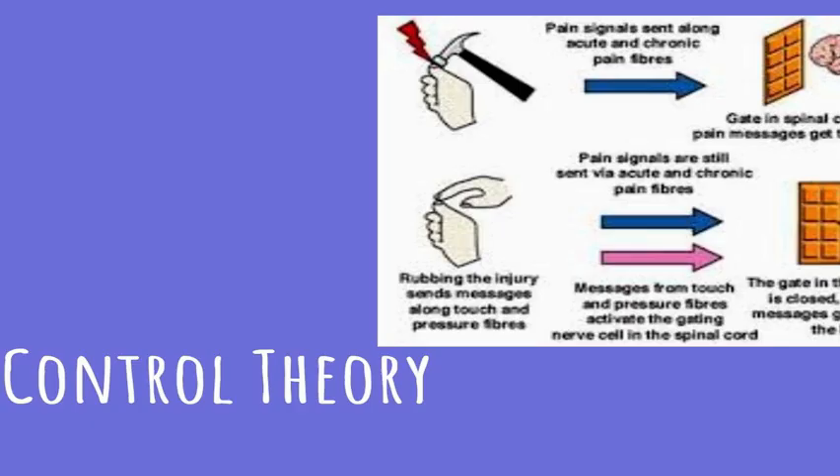How you're feeling also affects the gate. If you're stressed or anxious, the gate is more likely to be open and you feel more pain. If you're relaxed or distracted, the gate might close and you feel less pain. That's why birthing classes talk about getting into the right state of mind — if you can get into a meditative or relaxed state, you can actually lessen the pain you feel. The conclusion from gate control theory is that pain isn't just about what happens to our body, but also about how the brain feels and reacts to it.